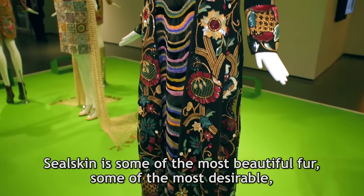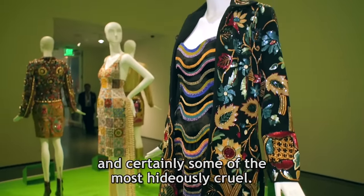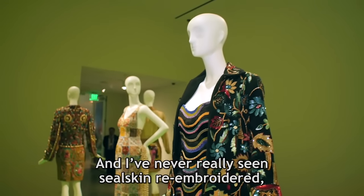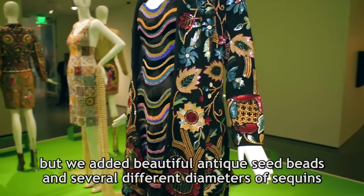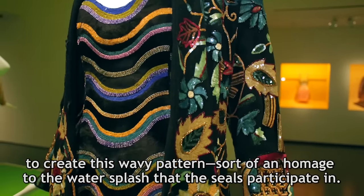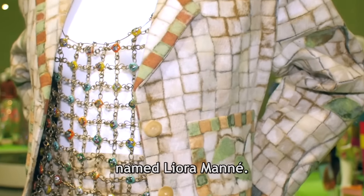Seal skin is some of the most beautiful fur, some of the most desirable, and certainly some of the most hideously cruel. We found a really nice synthetic, woven in Italy. I've never really seen seal skin re-embroidered, but we added beautiful antique seed beads and several different diameters of sequins to create this wavy pattern — sort of an homage to the water splash that the seals participate in. This is a technique called La Montage, developed by an incredible artist named Leora Manet.